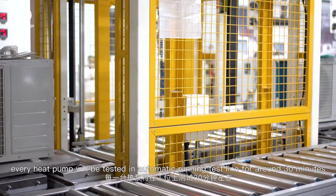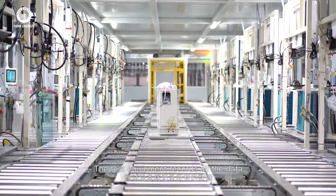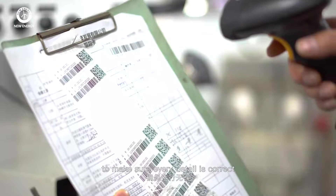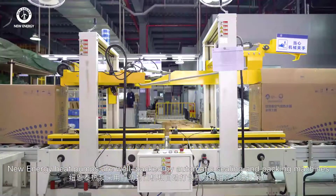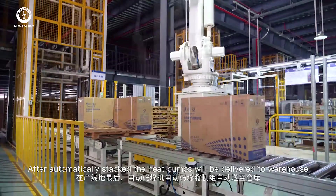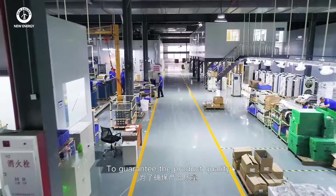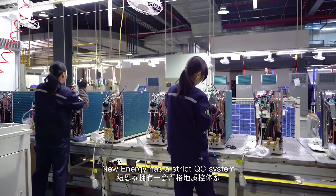According to the first-in, first-out principle, every heat pump is tested in the automatic running test line for around 30 minutes. The test equipment records all the data to make sure every detail is correct. Heat pumps are then well packed by an automatic sealing and packing machine, and after being automatically stacked, they are delivered to the warehouse.